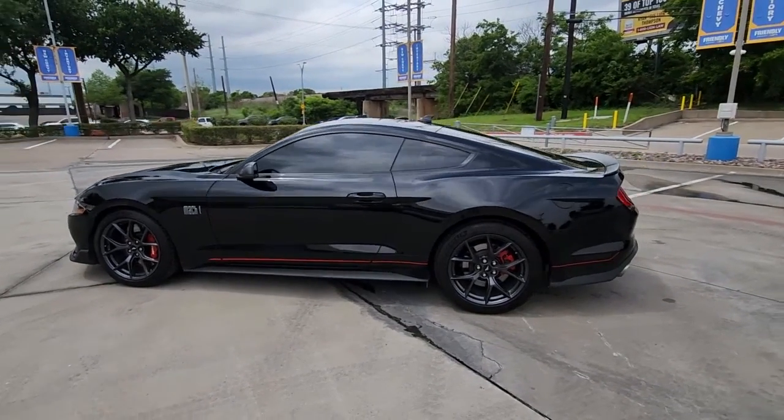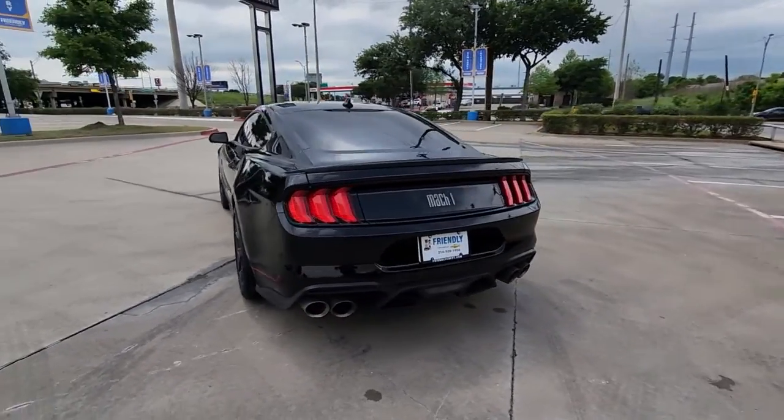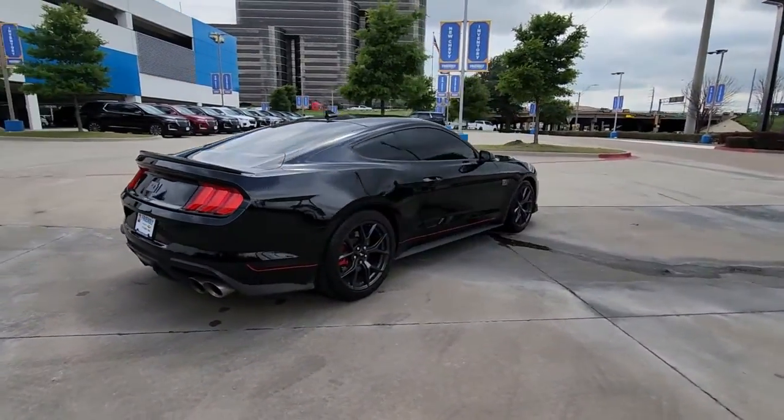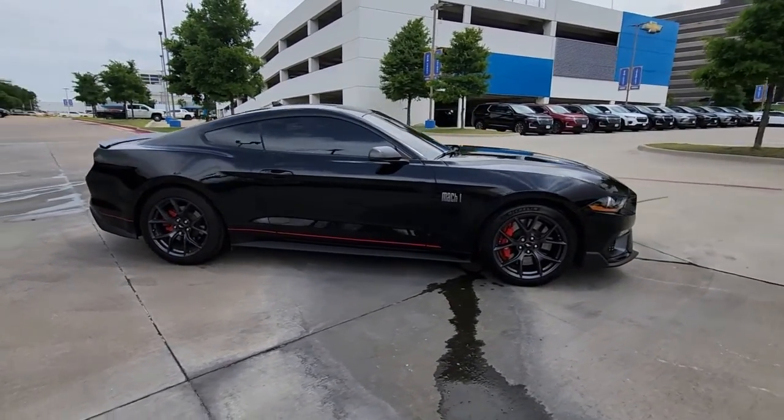Take a moment to check out the 2022 Ford Mustang. With less than 5,000 miles on the odometer, this vehicle stands out from the rest. There has never been a better time to get behind the wheel of the legendary Mustang.